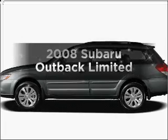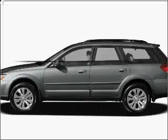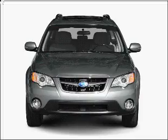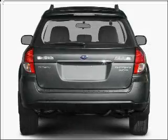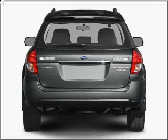Check out this 2008 Subaru Outback. This is the set of wheels you've been looking for, with an efficient four-cylinder engine connected to a smooth-shifting automatic transmission. Call today to schedule a test drive.